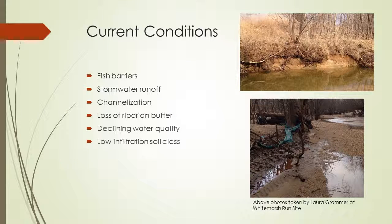A few current conditions at this site: there are fish barriers, increasing stormwater runoff, channelization, loss of riparian buffer, declining water quality, and this watershed has a low infiltration soil class.